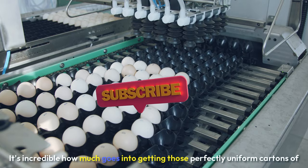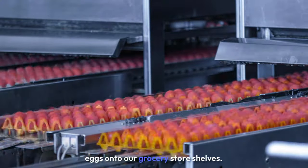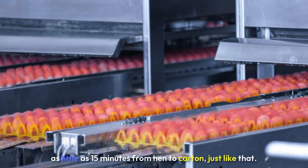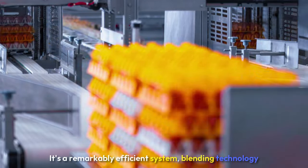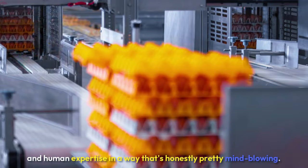It's incredible how much goes into getting those perfectly uniform cartons of eggs onto our grocery store shelves. In the video, they said the whole process can take as little as 15 minutes, from hen to carton, just like that. It's a remarkably efficient system, blending technology and human expertise in a way that's honestly pretty mind-blowing.